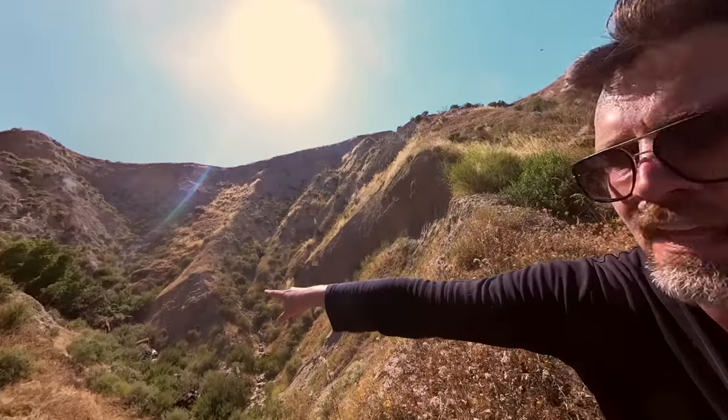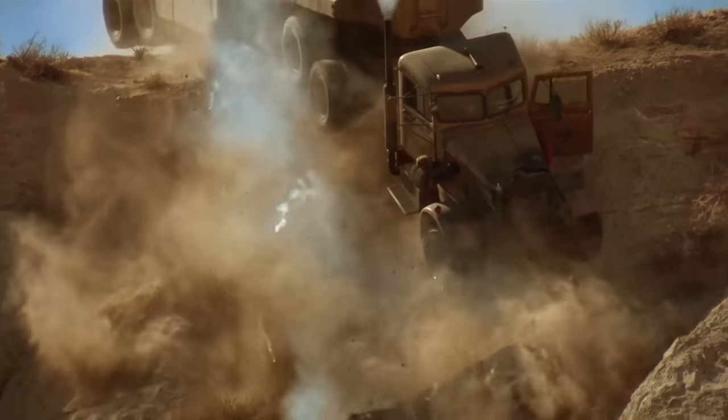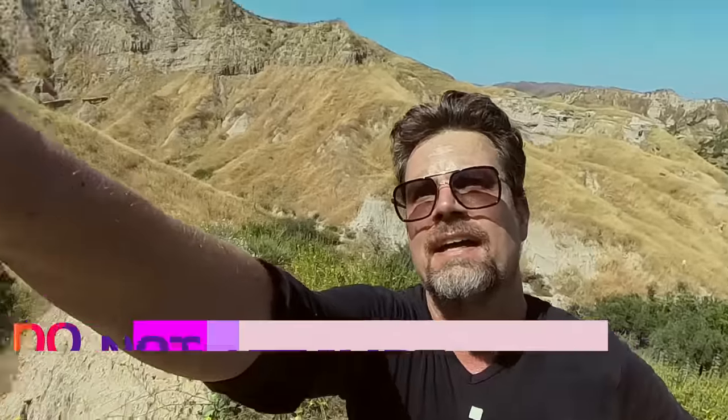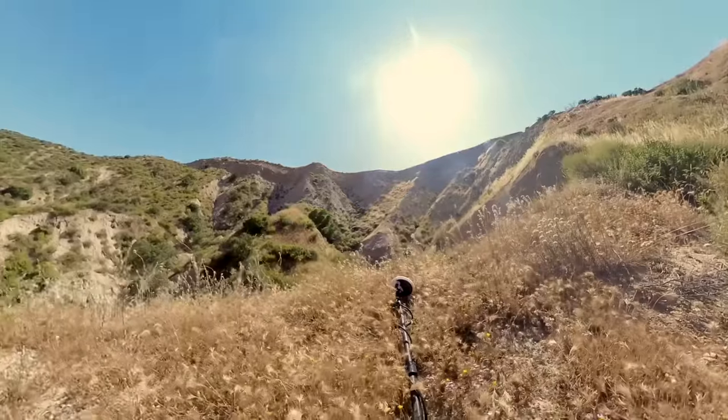On the menu today: join us for an epic adventure as we try to pinpoint exactly where the cliff is that the killer truck crashed beneath — spoilers — at the end of Steven Spielberg's first movie, Duel. And then we hike through treacherous landscapes to see if part of that legendary truck might still even be there. Do we find it?